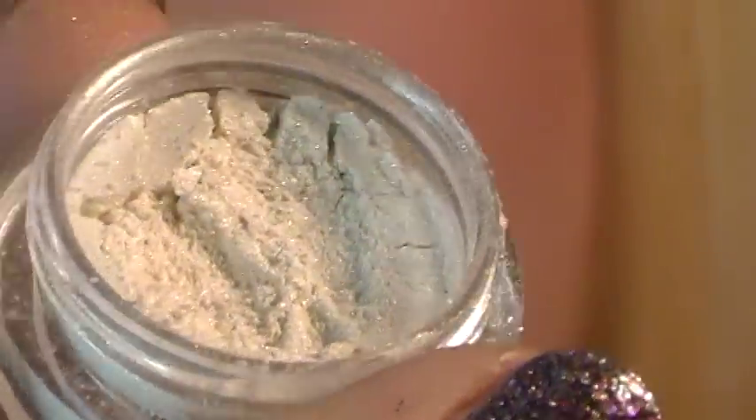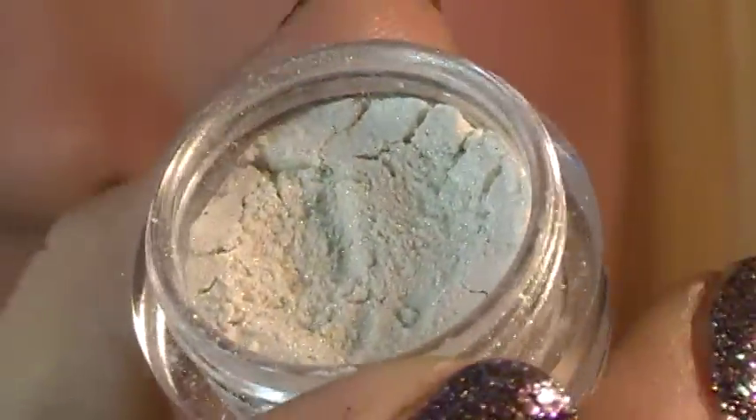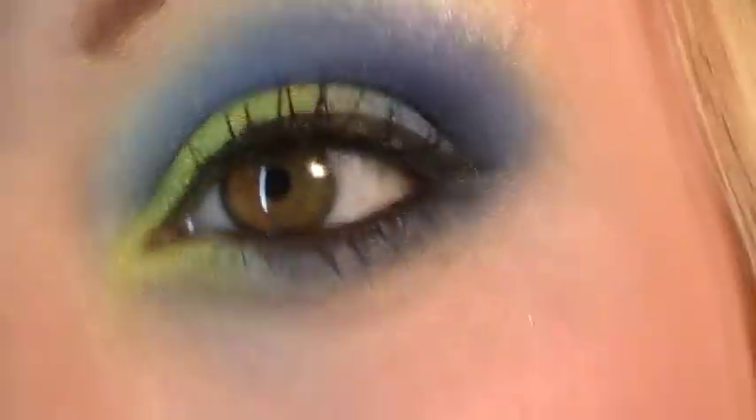The next color is Ancestry, which is a really pretty white with gold. It's actually what I have on my brow bone today.